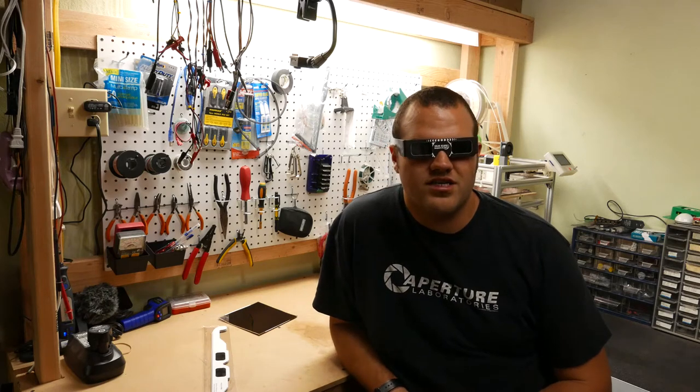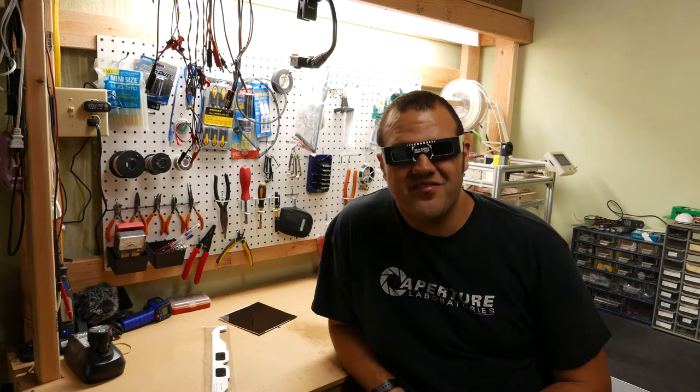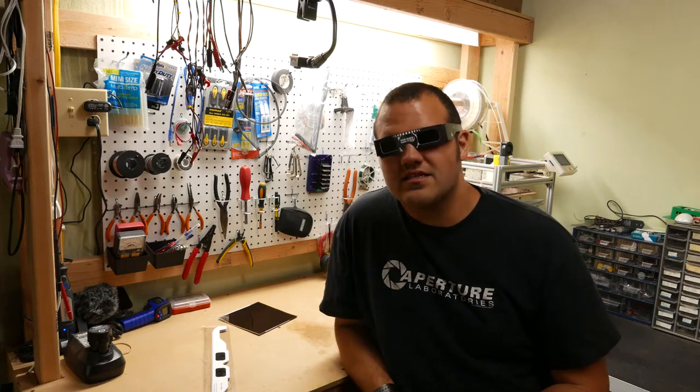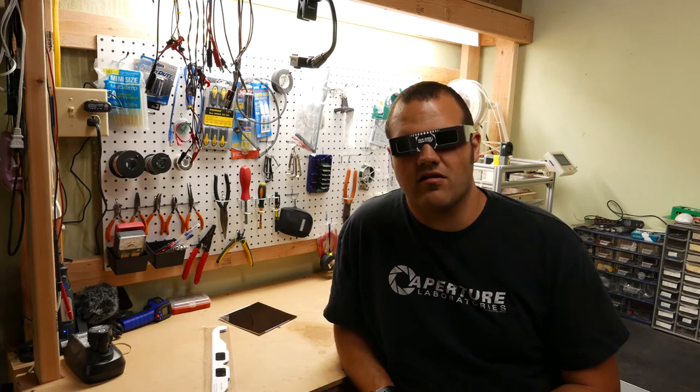Hey YouTube, welcome back to Garage Shop Science. So are you guys ready for the solar eclipse? Do you have your glasses? If you don't have your glasses yet, stick around — I'll tell you some key things to look for whenever you're behind your glasses.